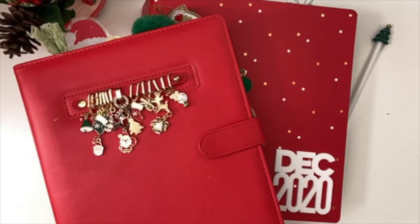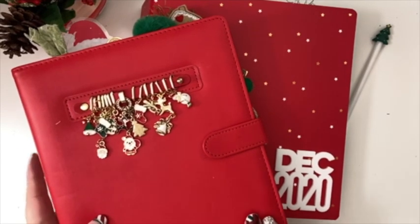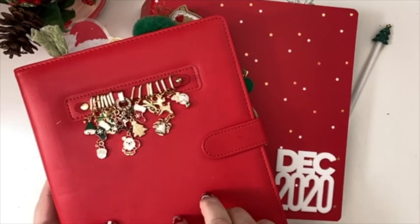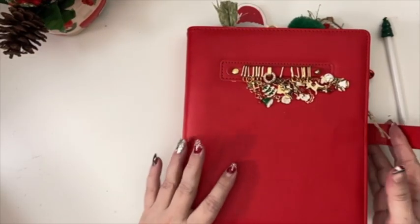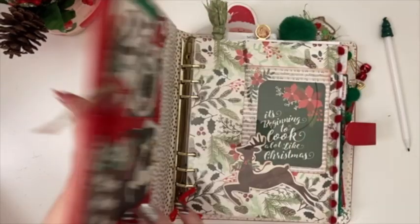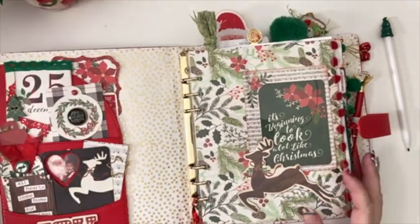I want to talk about the planning, then the process, my organization, and then some design things — those are the four categories I'm covering today. I have my Christmas December planner here and I wanted to go over a few things that worked in relation to my December Daily. I do have some videos on putting this together, so if you're interested, check those out in the description box below.